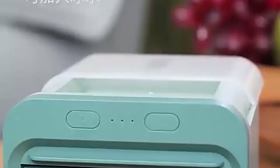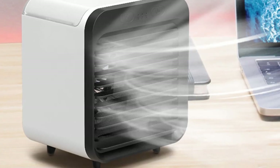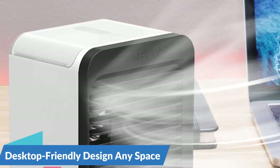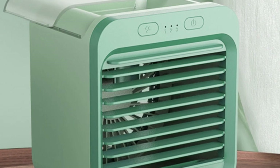Whether you need a gentle breeze or a powerful blast of air, this fan has you covered, ensuring optimal comfort in any situation. Designed with convenience in mind, the Xiaomi Humidifier Cooler Fan features a compact and portable design that fits seamlessly on any desktop or table. Whether you're working at your desk, studying in your dorm room, or relaxing at home, this fan is the perfect companion for staying cool and comfortable without taking up valuable space.